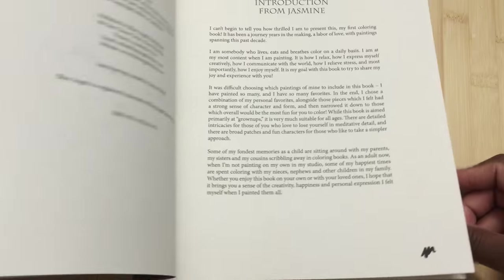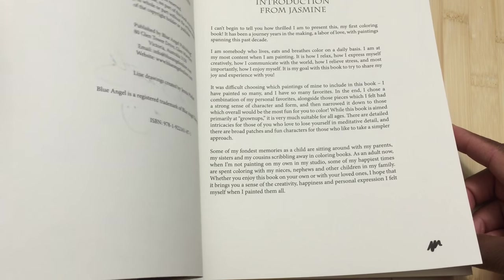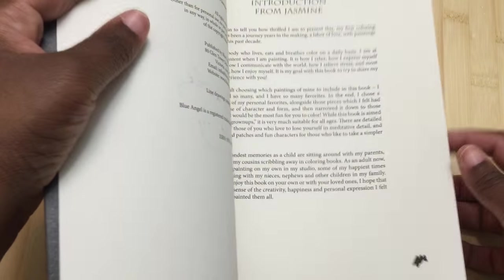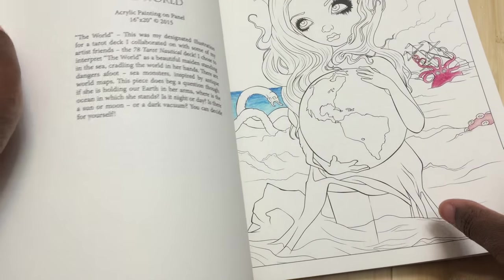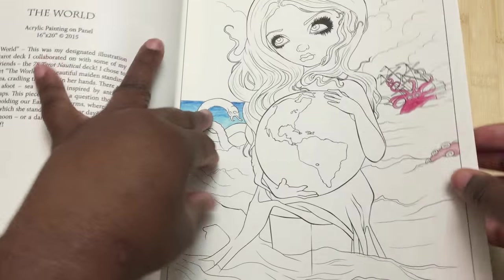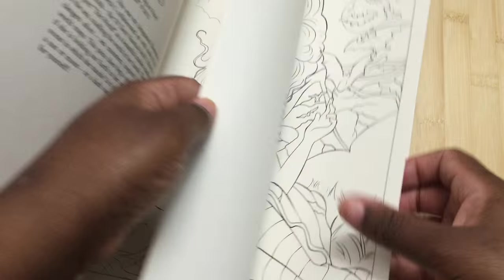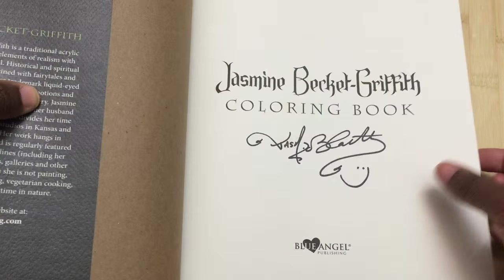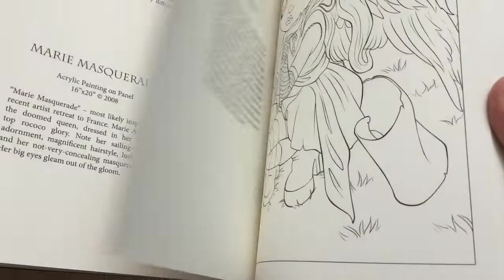My Copic ran out of ink a while ago and I haven't bothered to replace it, so I can't test the Copic — but my guess is there's probably not going to be much bleeding with Copics either, especially since these are single-sided pages on this thick paper. So you should be able to use your Copics on this.